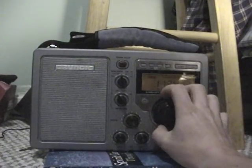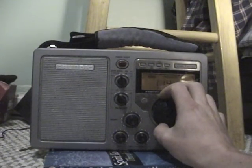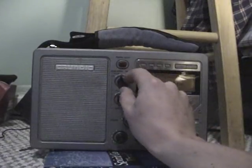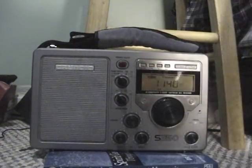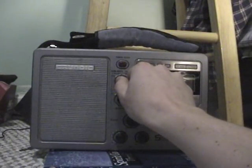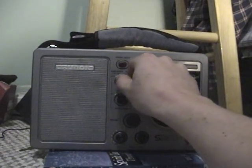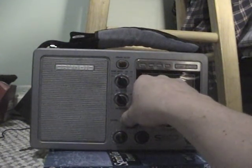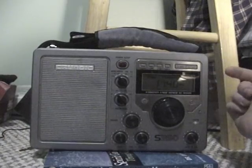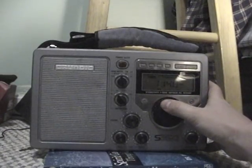Now we're going to go up quickly to 1140, which is the beginning of the hash heard from KSL's HD radio signal here. If you go to wide on the radio, you can hear it even more. If you go to normal, it kind of goes away, but still is present — you can still kind of hear it.